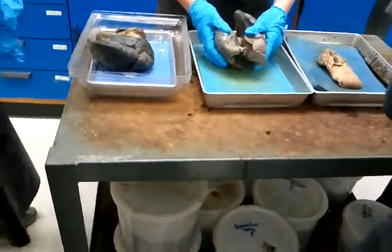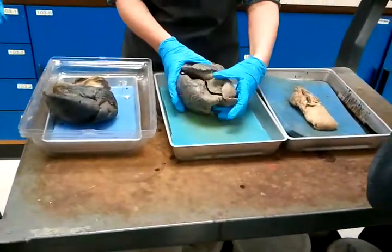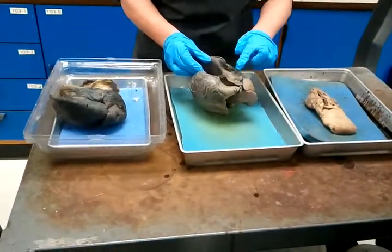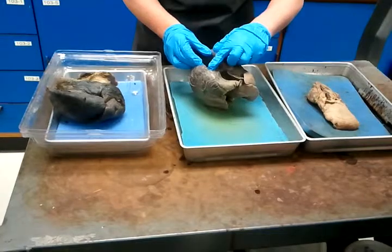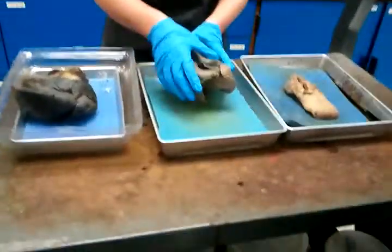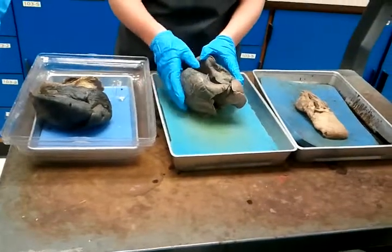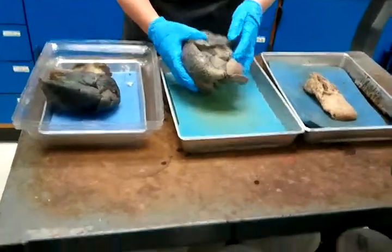Two regions of the lungs — you can actually very gently pull these apart and count up one, two, and three lobes. Normally they would be attached via connective tissue, so in the body these would be attached together.